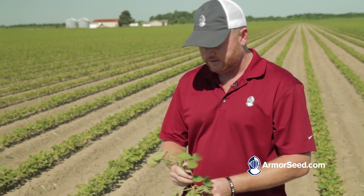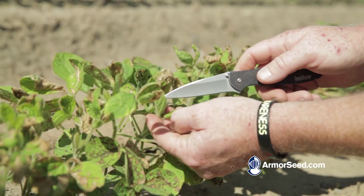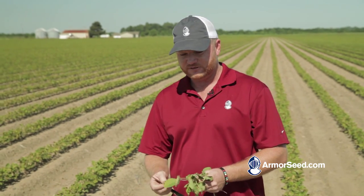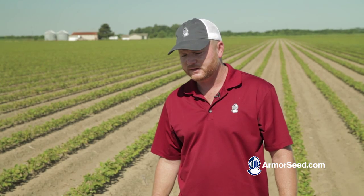You can see the burn damage on them now. What we've done is came back with a first shot over the top post-emergence with a cord of prefix and roundup, and that's all the burn we're seeing. That's just something we're going to have to deal with from here on out on our soybean crop — in order to keep the pigweeds down, we have got to live with a lot of this early season herbicide injury.